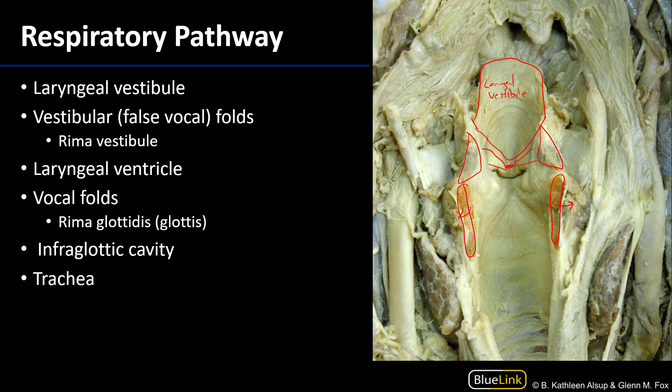These vestibular ligaments are going to be invested with mucosa. The space between these false vocal folds, or vestibular folds, is known as the rima vestibuli.